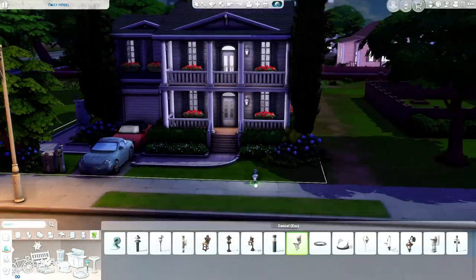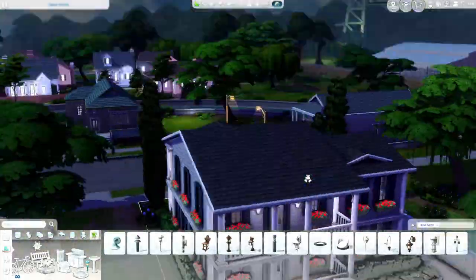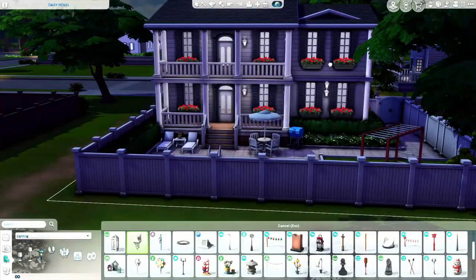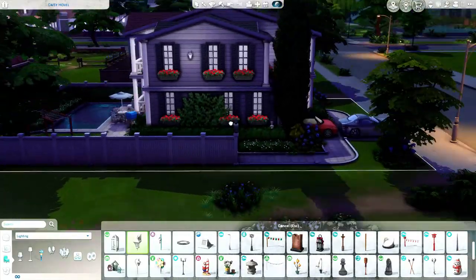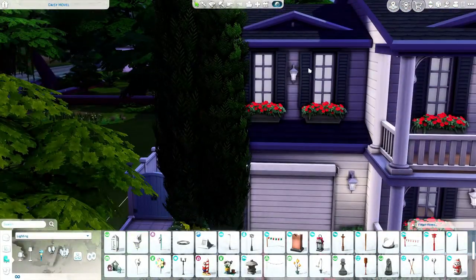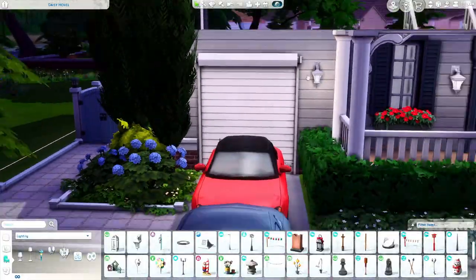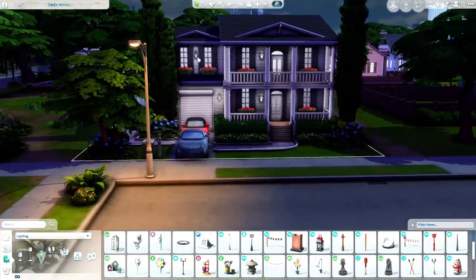I am finishing up the outside — I'm about to do the terrain paint and I'm just adding lights outside. I like for my Sims' houses to be nice and lit up. Looking back at this, I wish I would have put light posts on the actual fence, because I do that sometimes and it adds a really nice detail. I just didn't think about it for some reason.